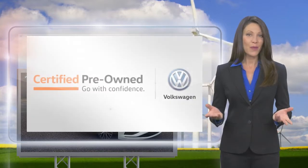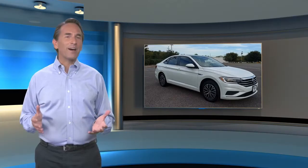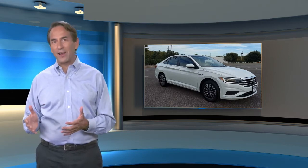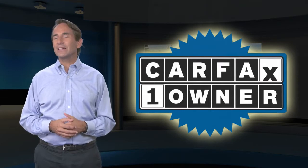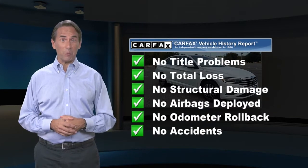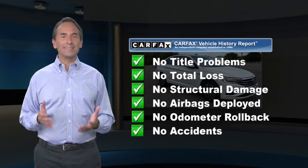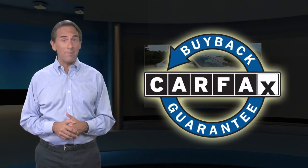Volkswagen certified — a brand new way to think about used cars. Feel confident in this Carfax verified one-owner vehicle with a Carfax Vehicle History Report. Find this complimentary Carfax Vehicle History Report online or contact the dealership. This vehicle qualifies for the Carfax Buyback Guarantee.